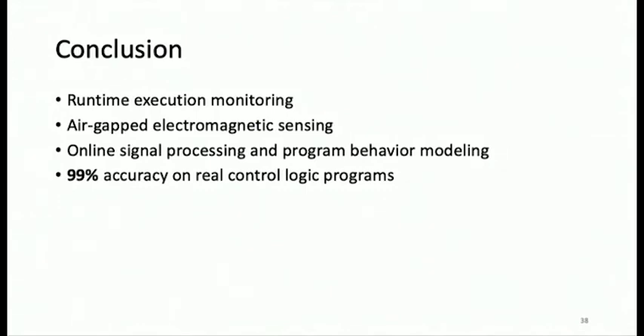To conclude: this was a runtime execution monitoring system that is contactless — without any instrumentation or code injected onto the system — and perfectly air-gapped. We used electromagnetic side channels for execution monitoring, with online signal processing and a program behavioral model, achieving around 99% accuracy for control logic programs.